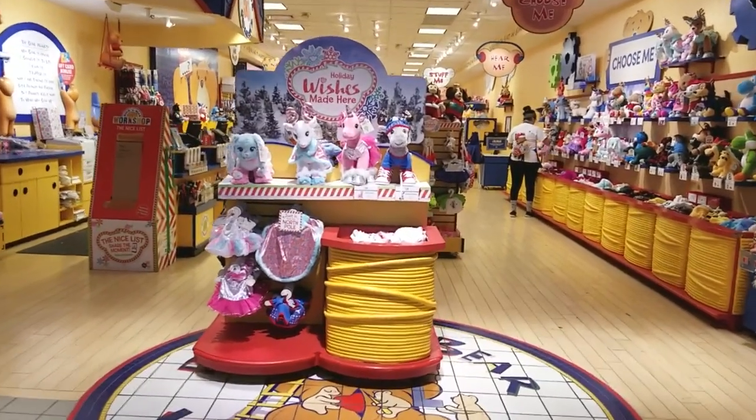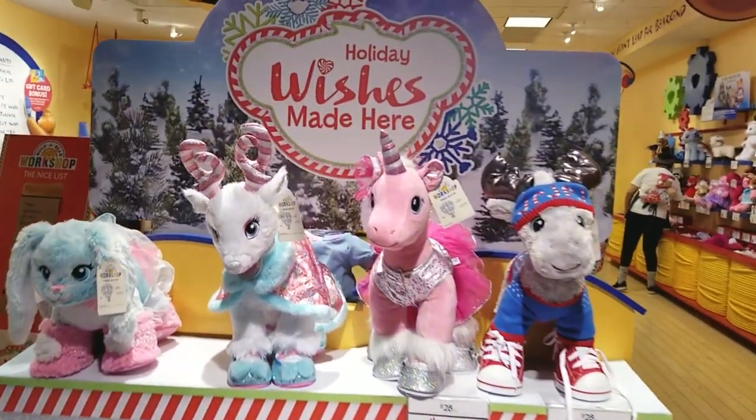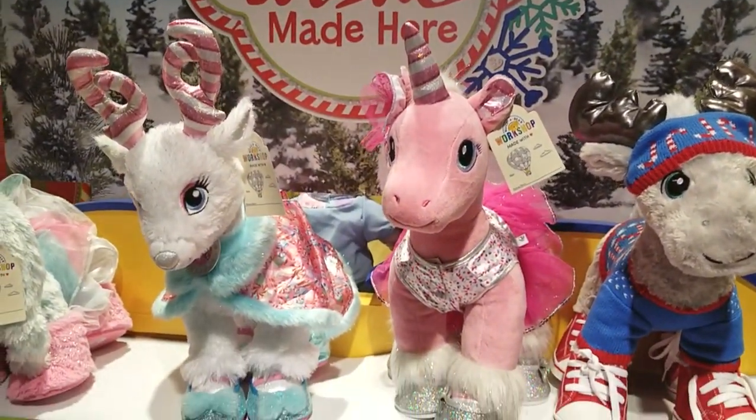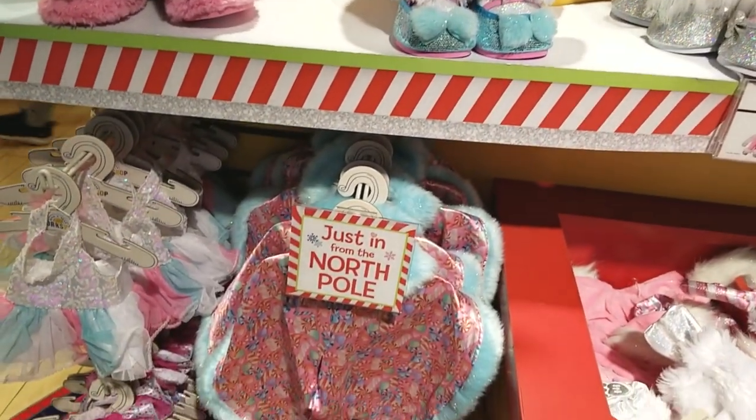Hello everyone. I'm back at Build-A-Bear Workshop. They have some beautiful Christmas stuff, but that's not the main reason why I'm here. I'm here to show you the Nutcracker, but look at all this beautiful stuff I want to show you along the way.